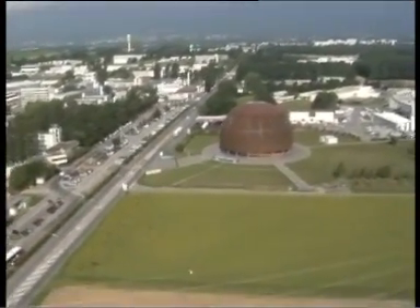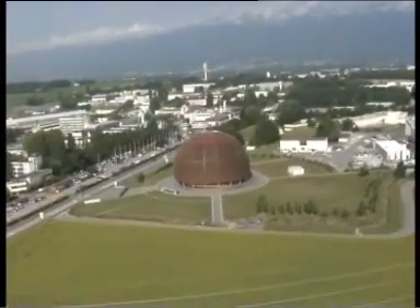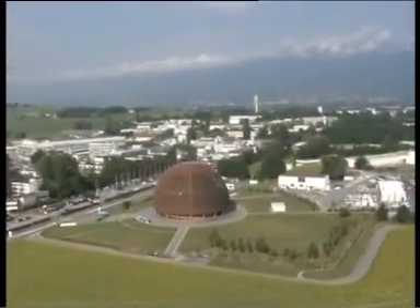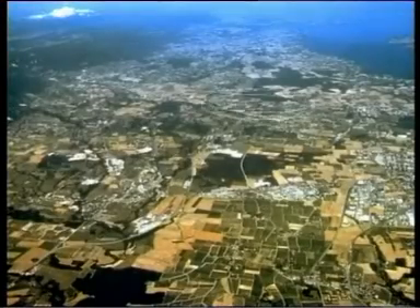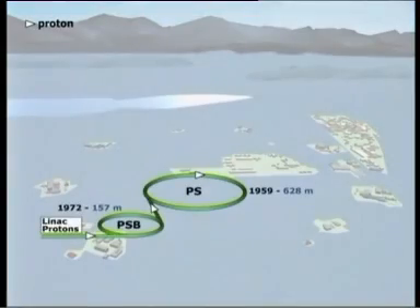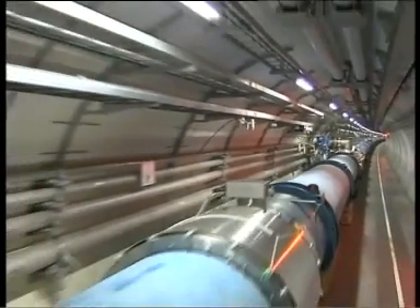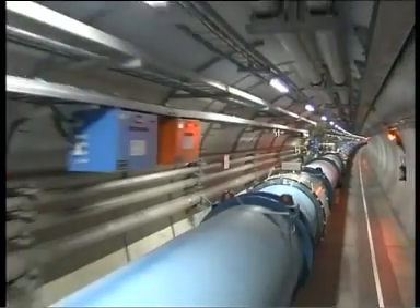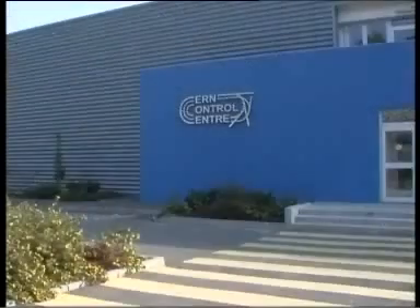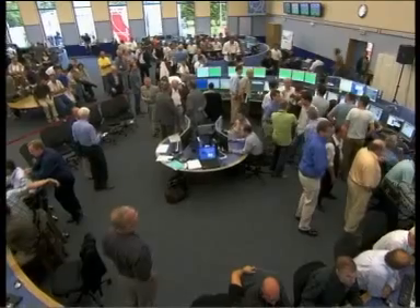Right here at CERN today we saw history in the making — scientific history certainly. Down underground, 100 meters underground in the Large Hadron Collider, the world's biggest particle accelerator. Some people say it's in fact the world's biggest machine. Certainly it's a race track. Huge numbers of magnets came together, huge numbers of people came together from around the world into the CERN control centre.